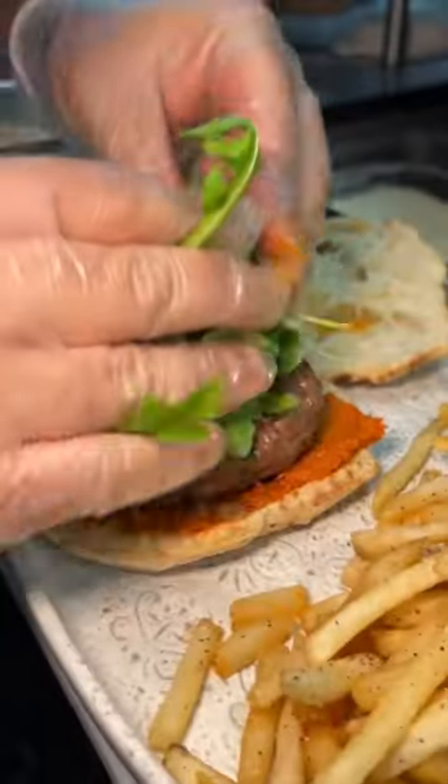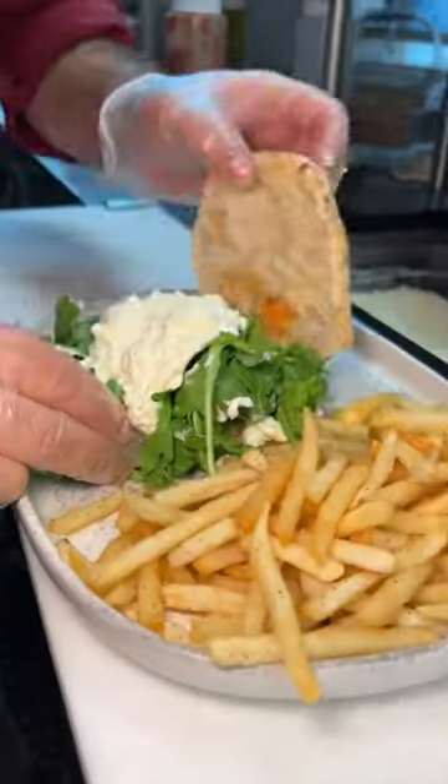And their Parmesan potato wedges are awesome. The other burger they serve up comes with sun-dried tomato spread, arugula, and stracciatella cheese, served with truffle fries. Yes, please.